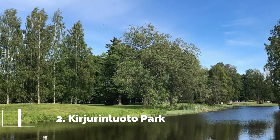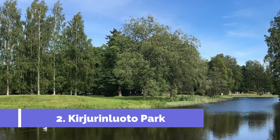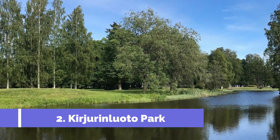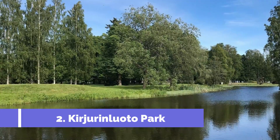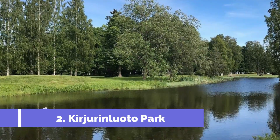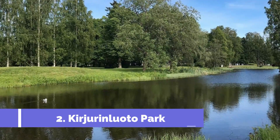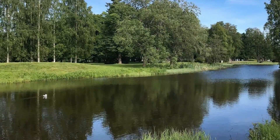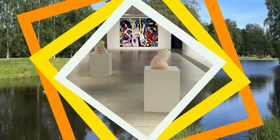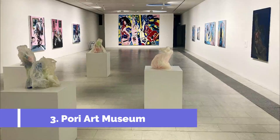Number two: Kirgerin Luto Park, located in Pori, Finland, is one of the top attractions in the city. Spanning an area of 70 hectares, this beautiful park offers visitors a serene and picturesque environment. It is ideal for nature lovers, families, and anyone seeking a peaceful escape from the bustling city.